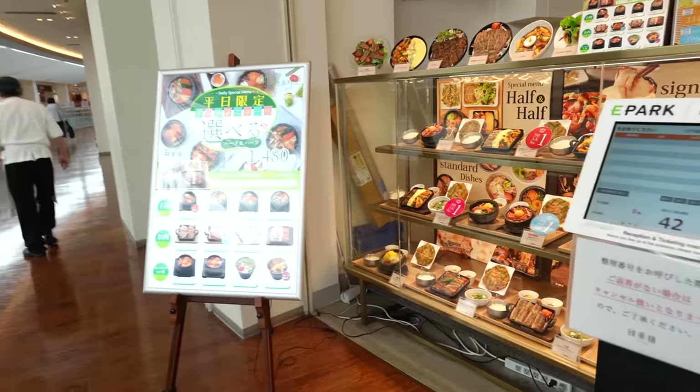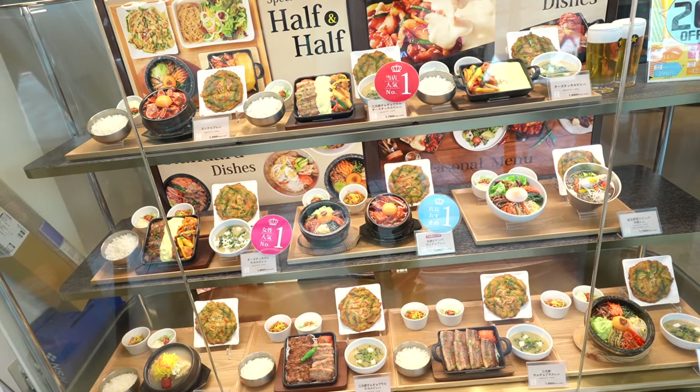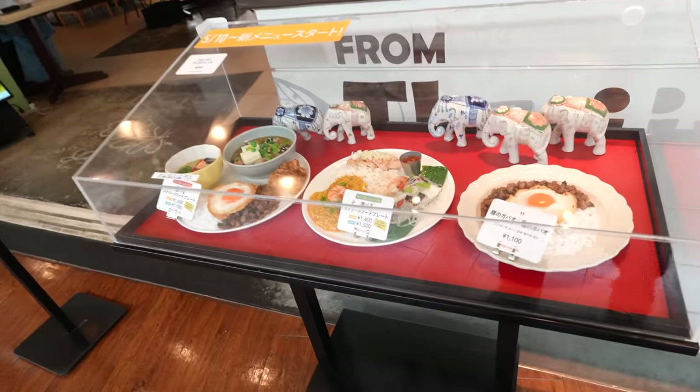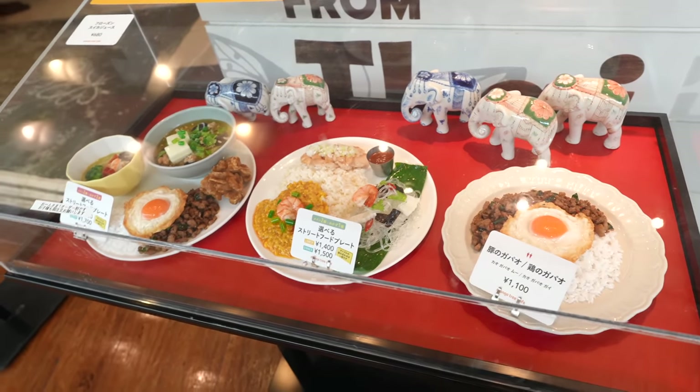This Korean food restaurant looks really good, but I'm here to eat seafood — so no sundubu today. And look at this Thai food restaurant with a street food plate — wow, this must be good too. Well, maybe we don't have to eat seafood only.